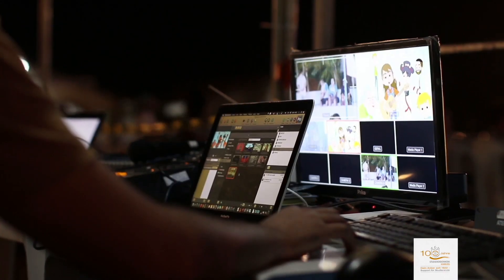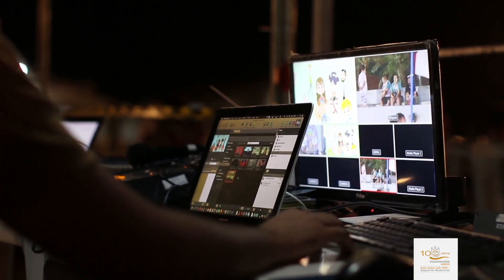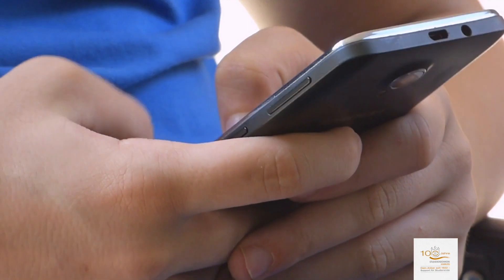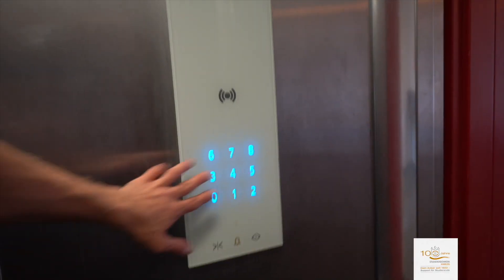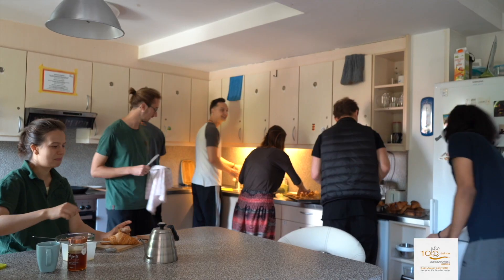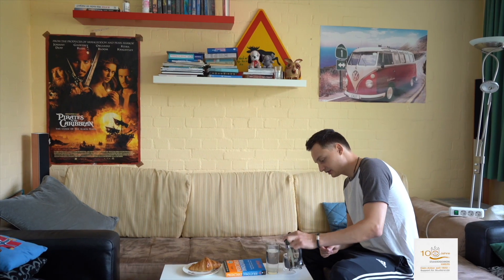You don't have to worry about a TV connection, water, electricity or heating — even the internet is included in the rent. The house, with its eight floors, has a lift, and each floor has a big kitchen, one common room, one drying room, and five shared bathrooms.